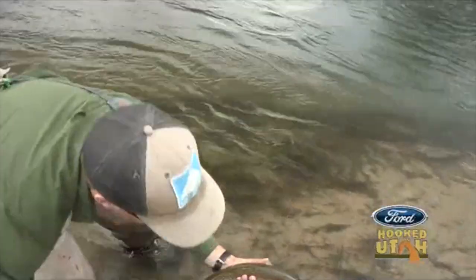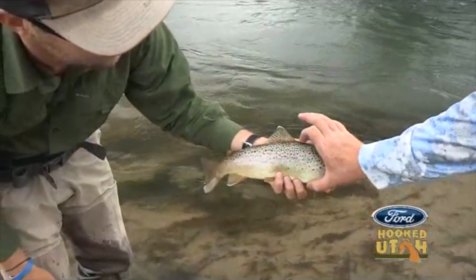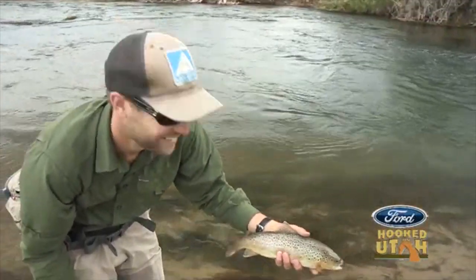Very beautiful fish. Take a look at that — that is a gorgeous brown. Look at those beautiful colors. Look how thick. Broad shoulders. Took it right in the corner of the mouth. That's a beautiful fish.